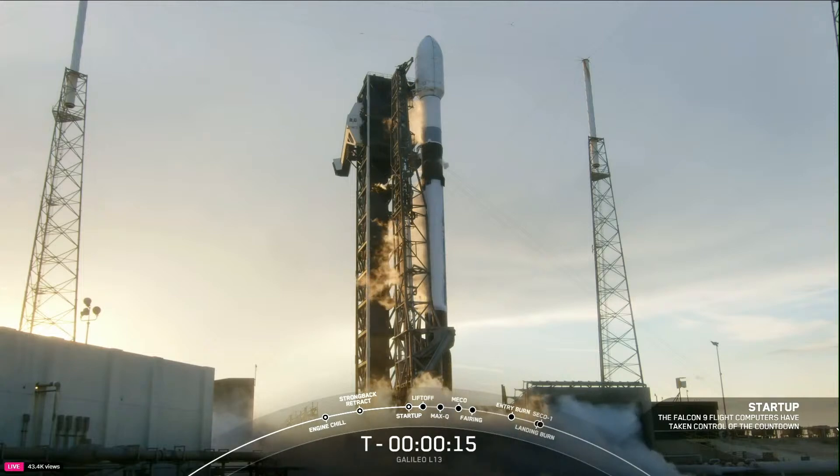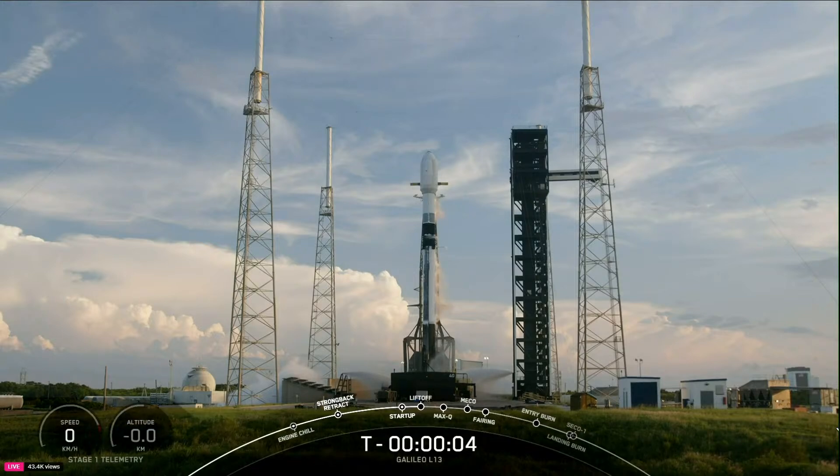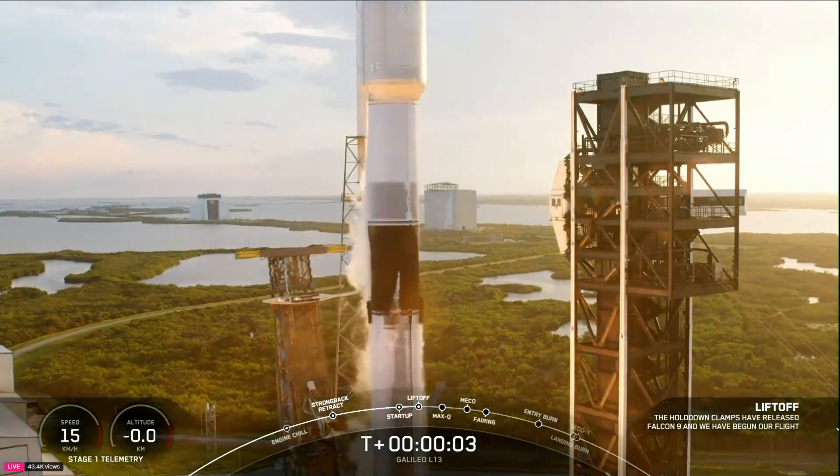Fifteen seconds. Ten, nine, eight, seven, six, five, four, three, two, one — ignition.